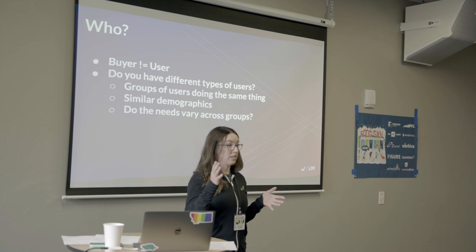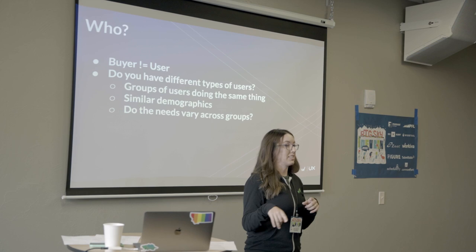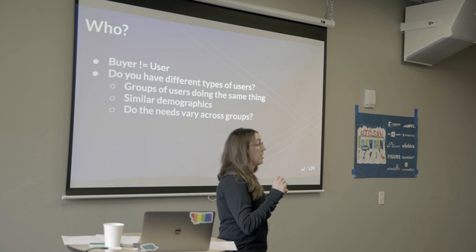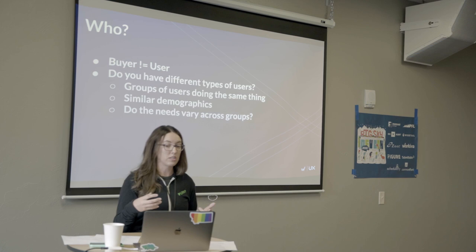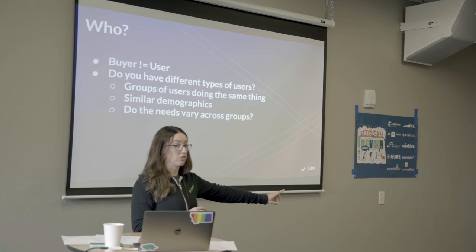Who here uses Slack for work? Who was involved in buying Slack or in the decision-making process? A very small subset, right? The people who use Slack didn't buy it — sometimes users are using your product and it's not in their control. You also need to know if you have different types of users. In UX we call these personas — they're groups of users doing the same things, sharing some demographics, and typically their needs vary across these user groups.